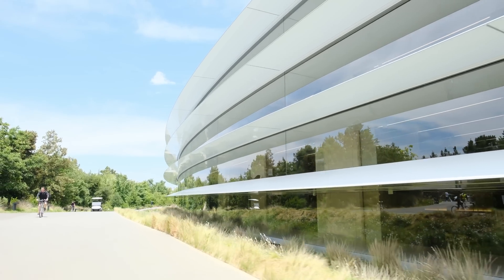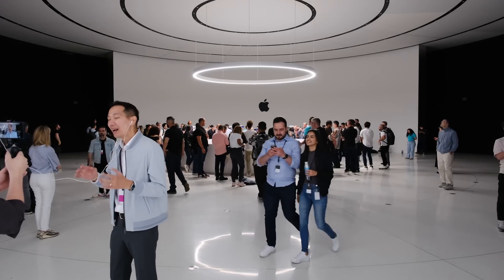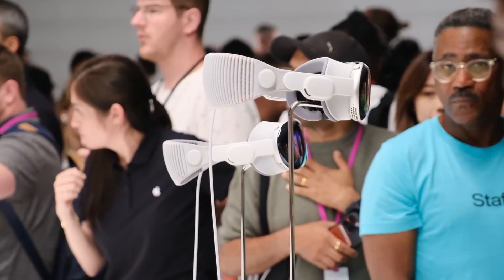I just went hands on with Apple's Vision Pro virtual reality headset for 30 minutes and I walked away very impressed with the experience. It builds on established virtual reality technologies in a very meaningful, interesting way.